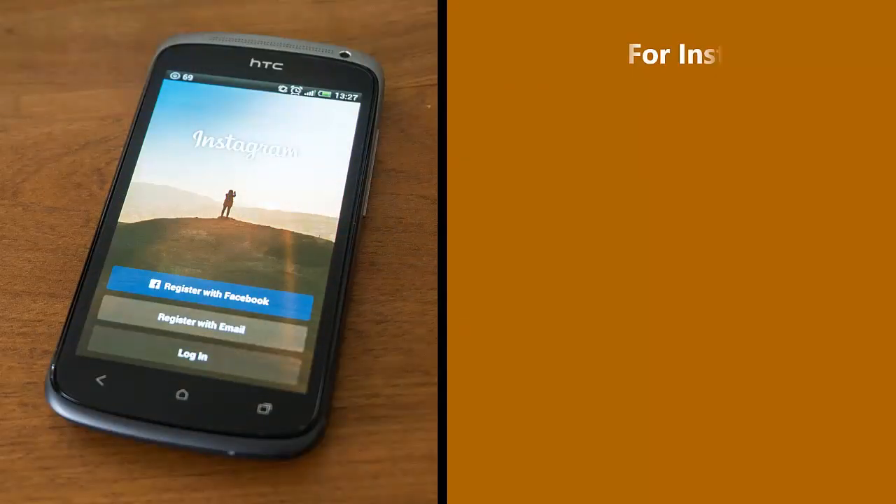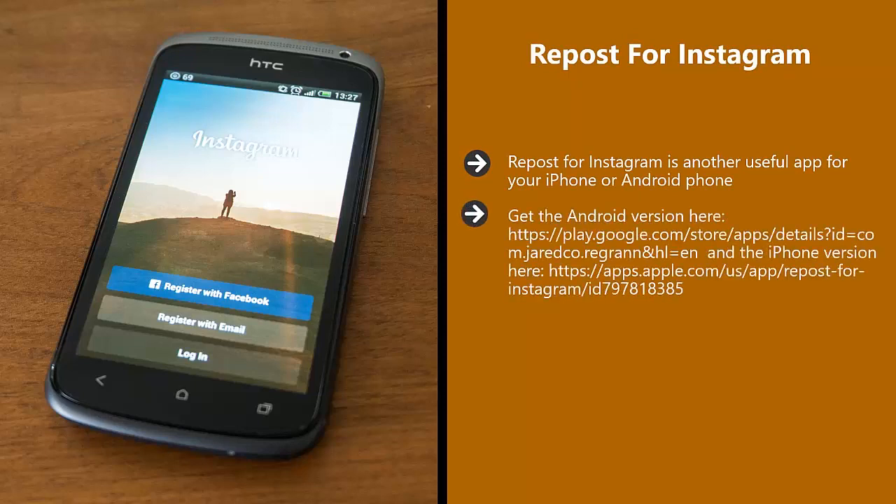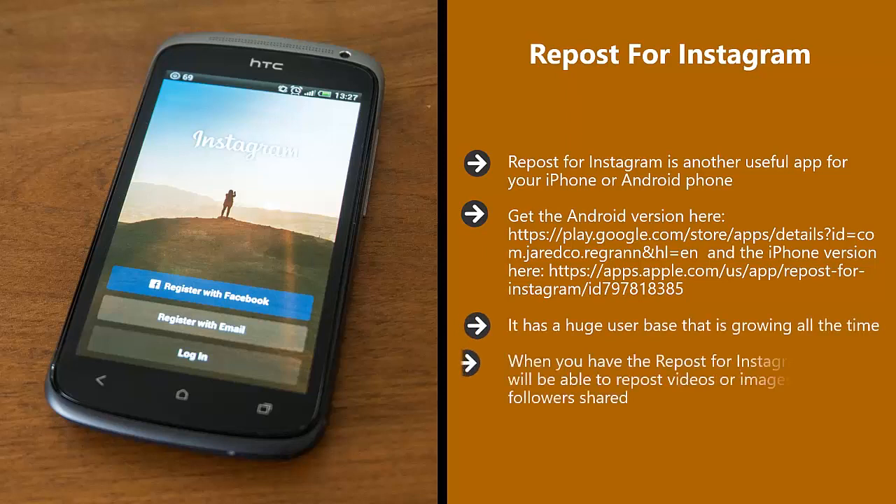Repost for Instagram. Repost for Instagram is another useful app for your iPhone and Android phone. We cannot recommend Instagram highly enough as a great social platform to promote your vlog — it has a huge user base that is growing all the time. When you have the Repost for Instagram app, you will be able to repost videos or images that your followers shared. You can include the username of the person that shared the content, which is highly recommended so that they get credit and your followers can easily check them out.